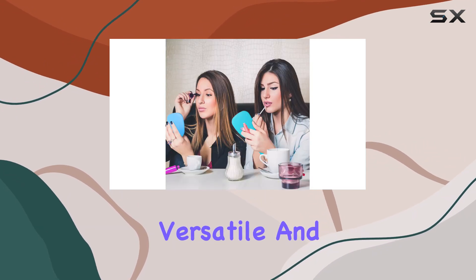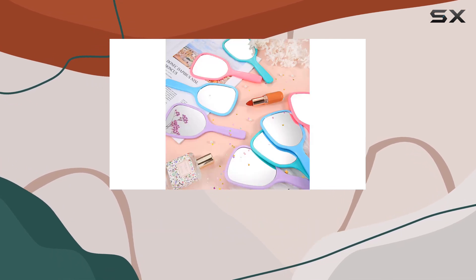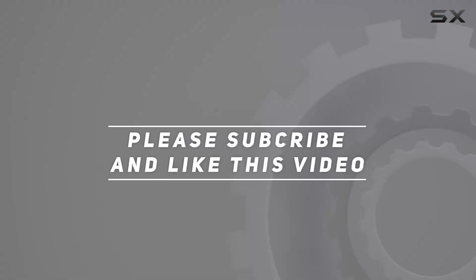Compact, versatile, and so stylish, these mirrors are your perfect beauty companion on the go. Check out the video description for the updated price, and thank you for watching this video.